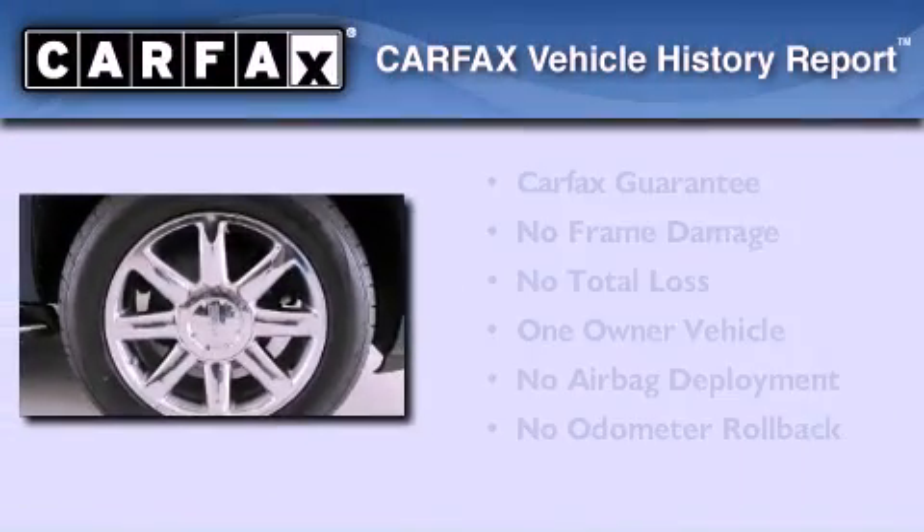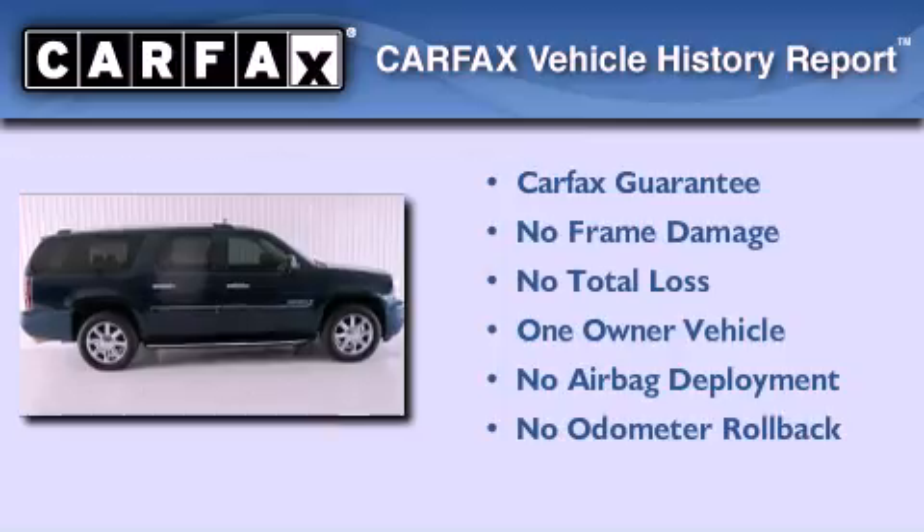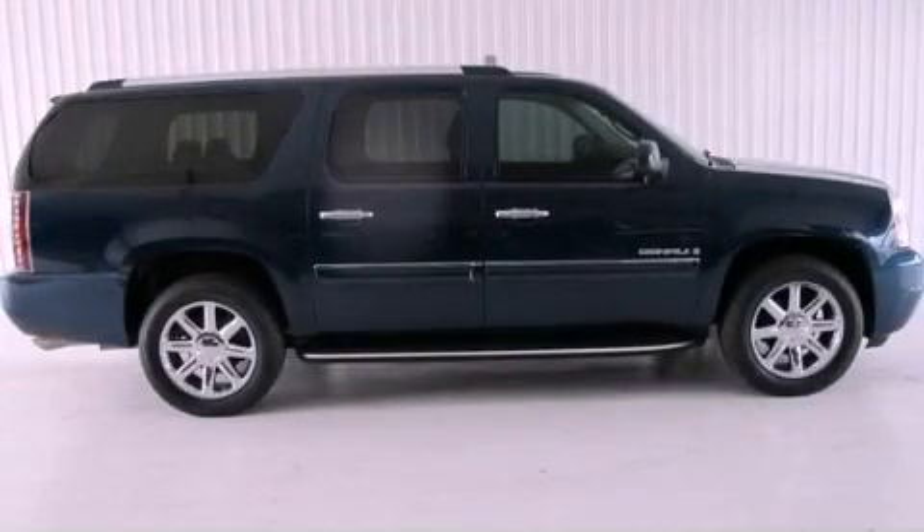This GMC has had only one owner and it qualifies for the Carfax Buy-Back Guarantee. Contact us today to schedule your opportunity to see this automobile in person.